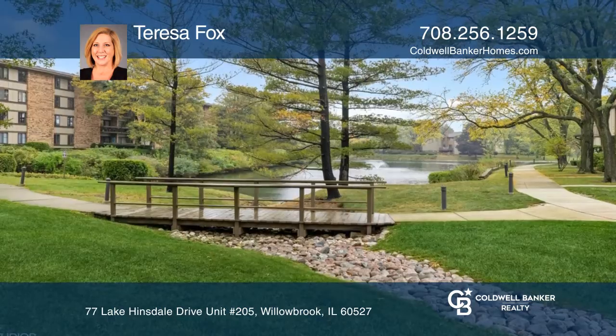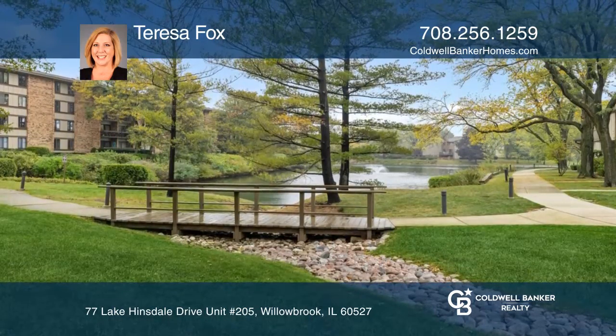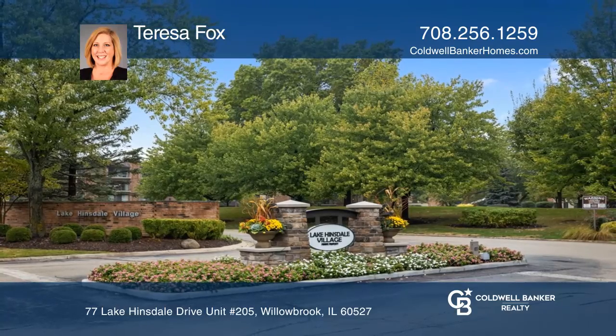The primary suite includes a huge walk-in closet and a private bath. Teresa Fox is ready to show you your new home.